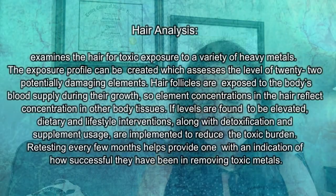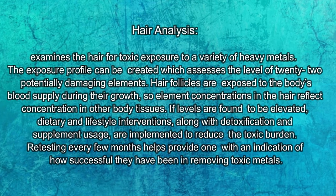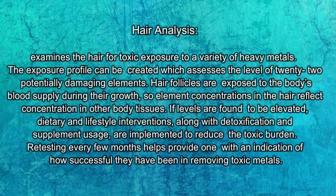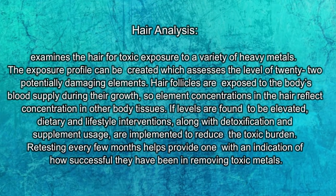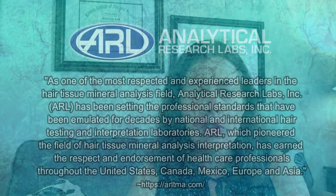Then you have hair analysis, which is the one I most commonly recommend as it's pretty easy to do — anyone can do it. Basically, your hair is tested for its exposure to heavy metals and it assesses heavy metal toxicity. It can also assess your nutrient absorption and what vitamins and minerals you have in your body. Your hair follicles are exposed to the body's blood supply during growth, so hair reflects the body's tissues and the concentrations of vitamins, minerals, and heavy metals present. The hair mineral analysis testing shows you what issues you might have with heavy metals, nutrient deficiencies, and can make dietary and supplementation recommendations as well.